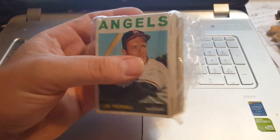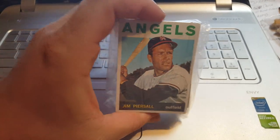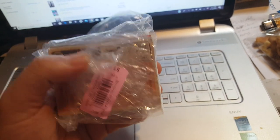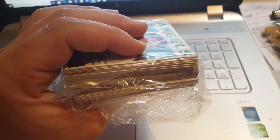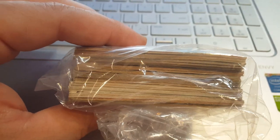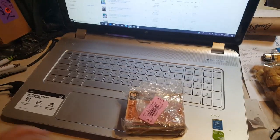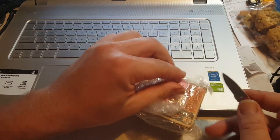In the toy section at the thrift store they had bricks of cards. Most of them were newer stuff, but I saw one with a '64 Topps Jimmy Fregosi on the front and a '66 Topps Bob Miller on the back. It was $1.99 and when I looked inside I could see they all looked like vintage cards — I could tell by the card stock it should be all pre-80s. We've got a camera helper today so we'll go through these pretty quick since I have less than seven minutes of battery life.